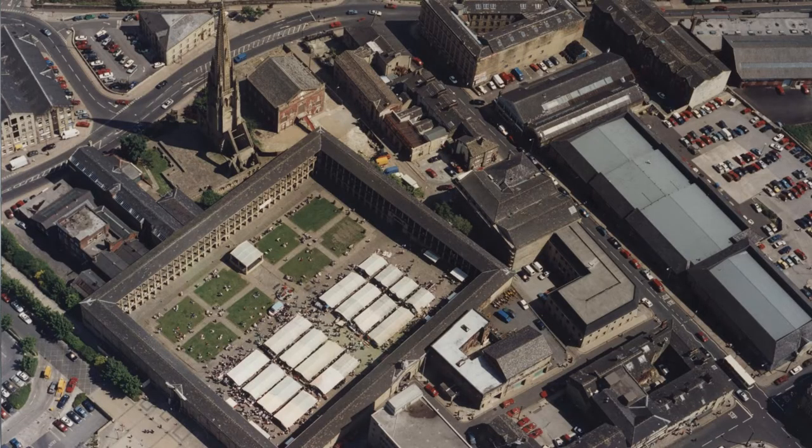Our next slide is an aerial shot of a similar area taken in the 1980s. This is how the Peace Hall looked following its first restoration and reopening in 1976, with its market stalls, grassy spaces, and performance stage. Square Chapel and the spire of Square Church are near the far corner of the Peace Hall, but there's a gap where the new library is now.